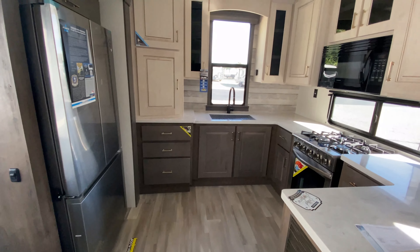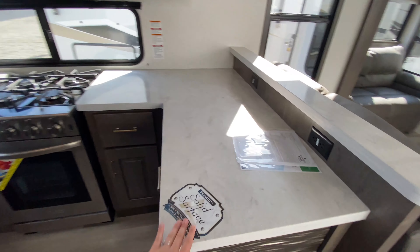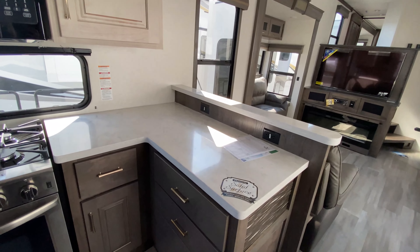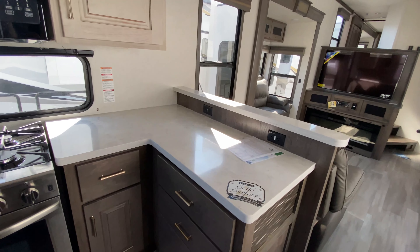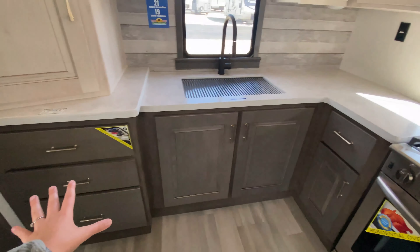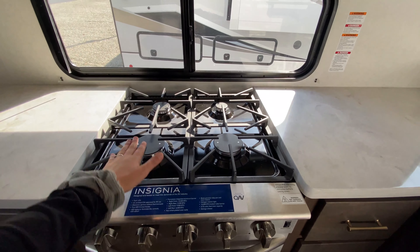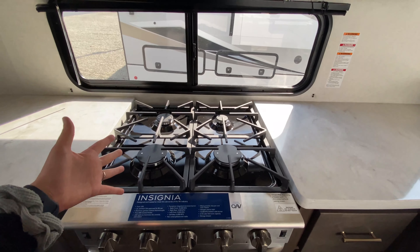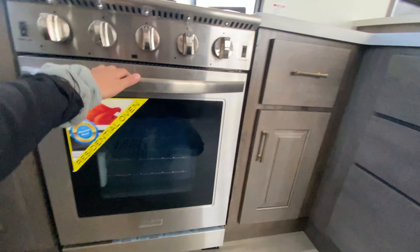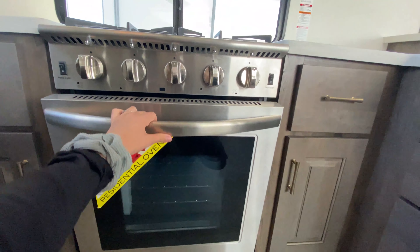Now talking about our gorgeous rear kitchen. You have solid surface countertops, which just looks great. Power outlets everywhere for coffee makers, air fryers, anything like that. Storage compartments down below with the same gold hardware. And then you have your stainless steel four burners, which is really different — most of the time you'll see three burners, but this one has four. It's also considered a residential oven, so you could fit a turkey in there and have your Thanksgiving meal in your camper.